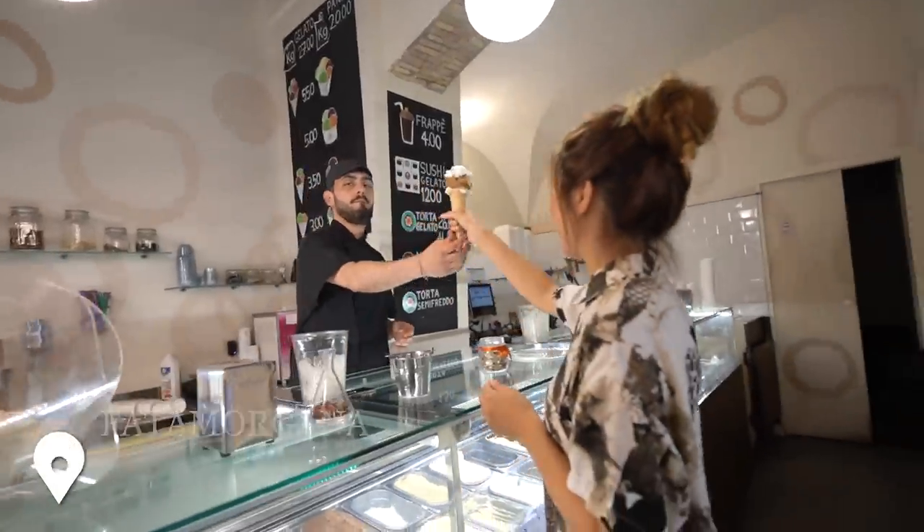The food tour continues on! You can't come to Italy and not try their gelato. Gelato is basically like an ice cream but it's made with less air. We have some coconut and then some coffee. Believe it or not, we've been in Italy for a couple weeks now and we haven't tried gelato yet — and we have been missing out.